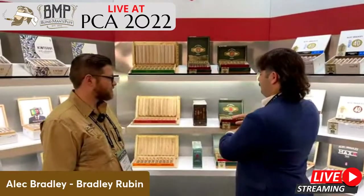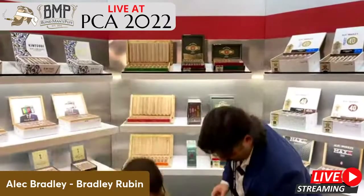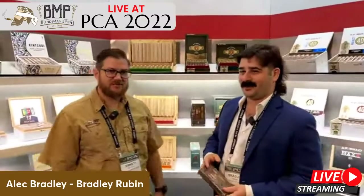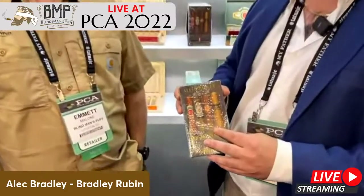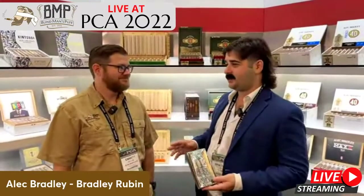The next thing I want to move on to is the PCA Attendee Exclusive. This was the big mystery cigar we've been throwing around. We only did a thousand boxes of these — ten packs, four cigars in each pack. This pack comes with four cigars that we do not make anymore. These cigars were not found in the back of a warehouse aging for 7 to 10 years or anything like that.